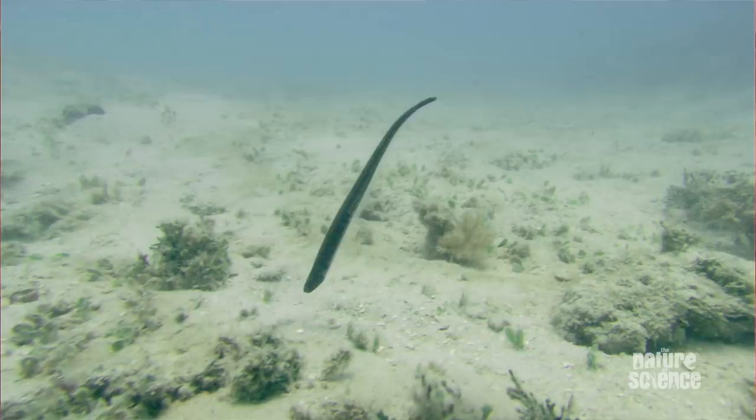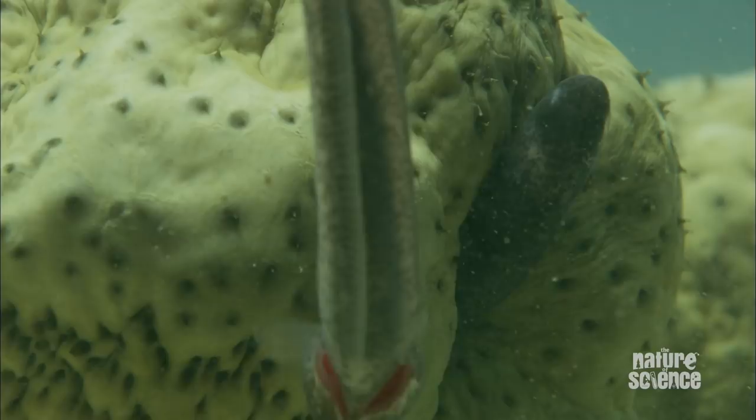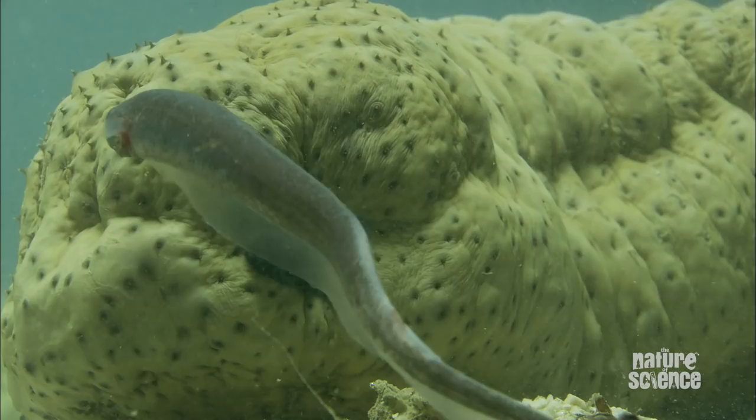The world record I know of is 15 of these little fish in one sea cucumber. They then have a party in there — they breed, they lay eggs. The eggs, like everything else in the sea cucumber, get squirted out the back end. They hatch and little pearlfish swim off elsewhere. All in all, a pretty spectacular way to live.